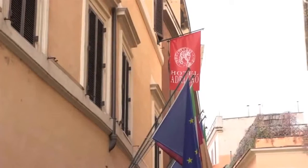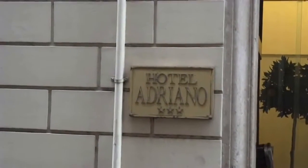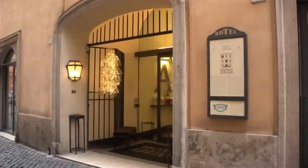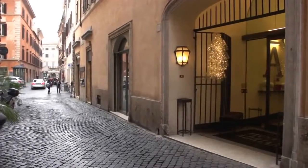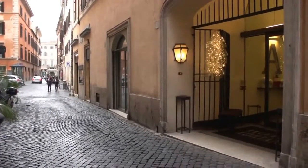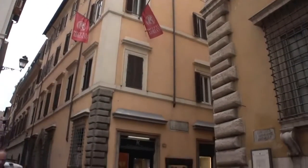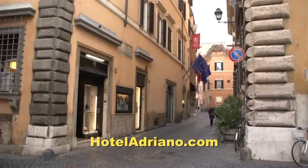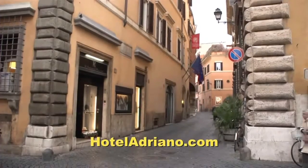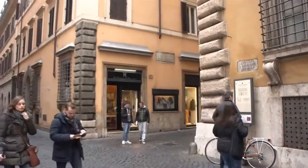On Via di Palacorda there is a very nice hotel you might consider, the Hotel Adriano. It's three stars but very high quality — it feels like a four-star hotel inside. This Hotel Adriano is not part of any big chain; it's an independent family-owned and operated hotel where you really get that personal attention. They've got 80 rooms, so it's a medium-sized hotel with different levels and different price ranges, so there's something for everybody here.